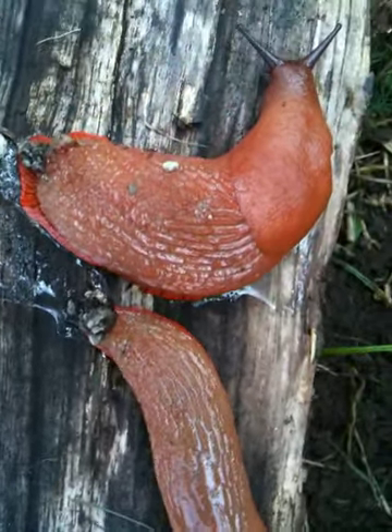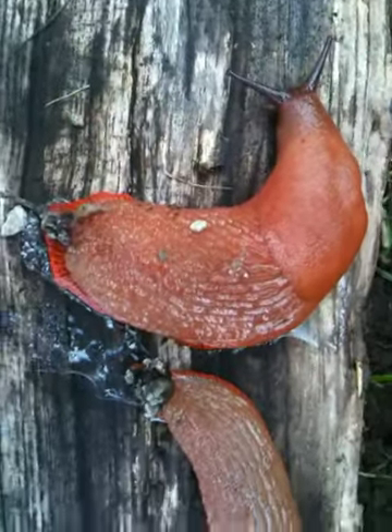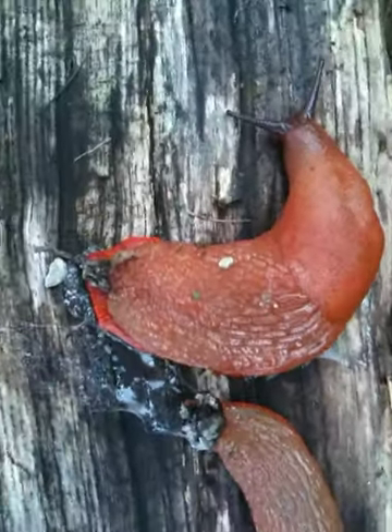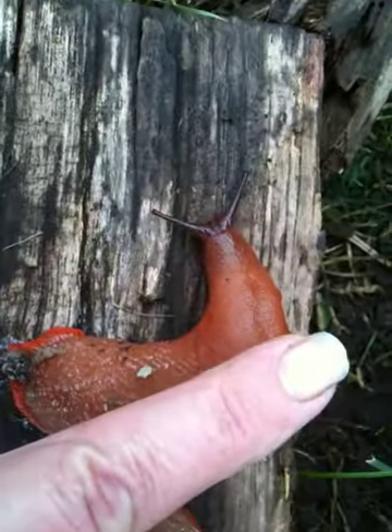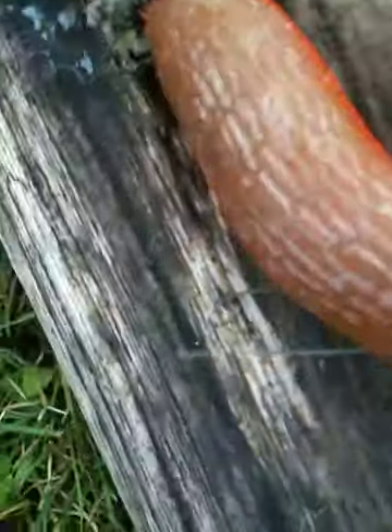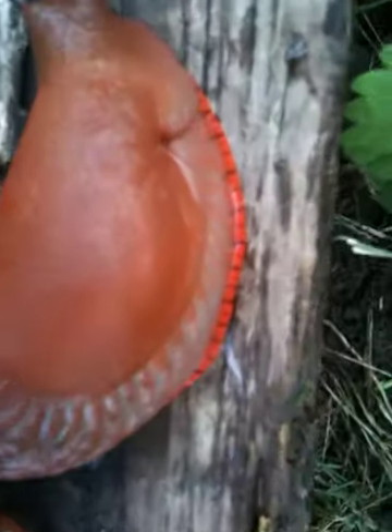Here are the big slugs again, two and one. Normally I've only seen two throughout the whole season, and this is how long they are compared to my finger — they're huge. They've got these strange blowholes on the side and we think they came from BC. Look how pretty though.